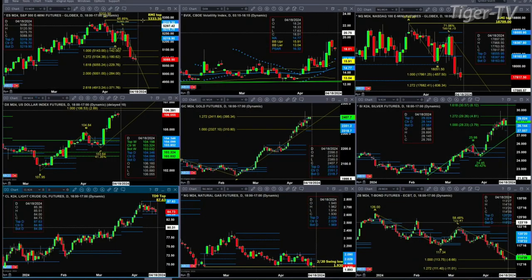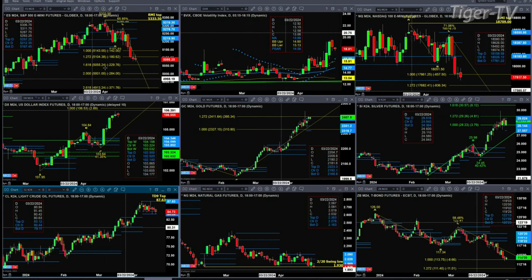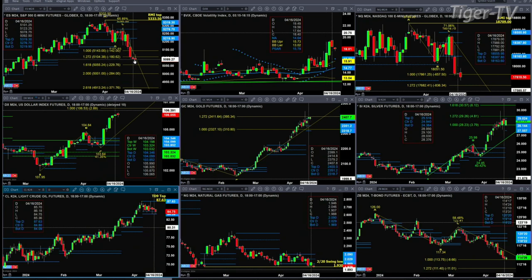We begin with the ES Mini, upper left-hand side. We've got that A-to-B equals CD pattern to the downside — its next price projection will be 50.55, unless we see a bullish reversal candle. So far today, we've taken out — yesterday's high in the ES was 51.23, and today we reached 51.20.